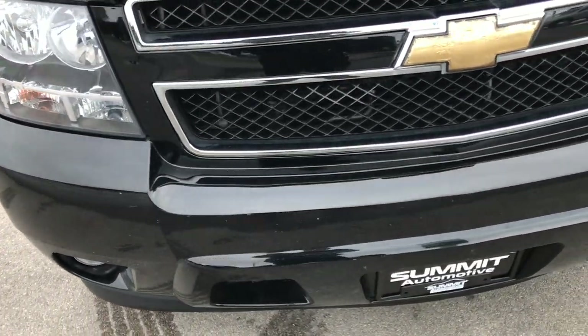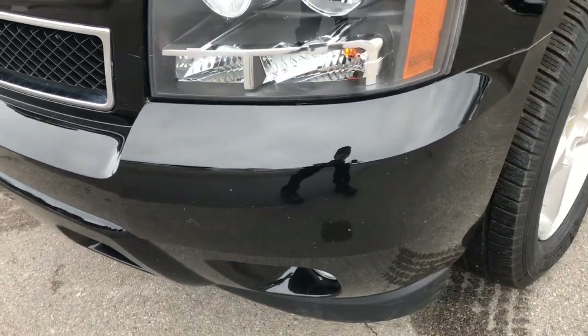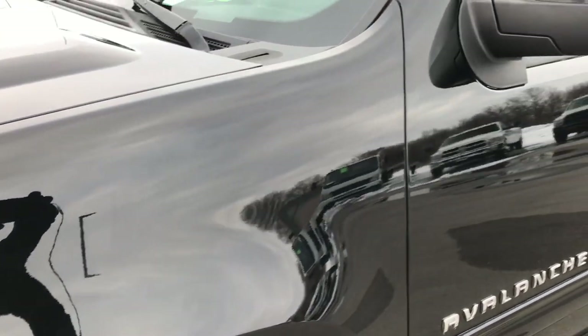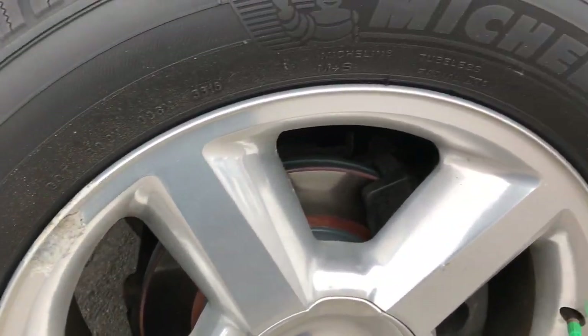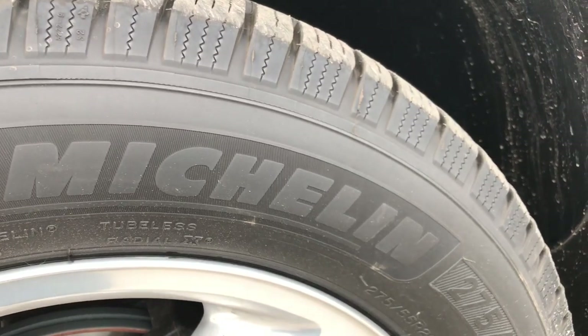The front bumper is in great shape for being a 2010 — no cracks or major dents. Headlights are pretty clear, and black is the color, obviously. We shoot all of our videos in 1080p, so if you have HD capabilities on your computer, tablet, or smartphone, turn them on now because it's like you're right here looking at the truck with me.